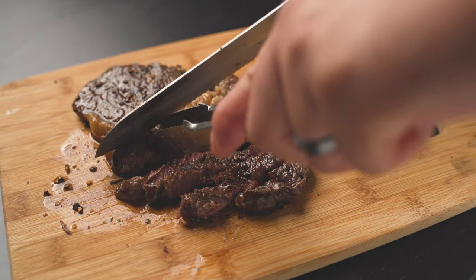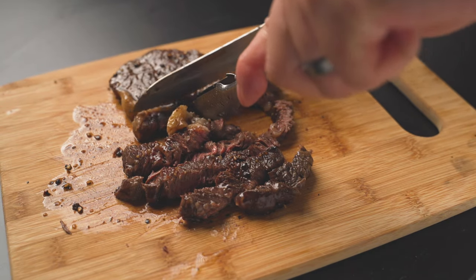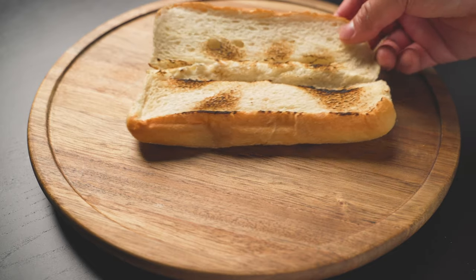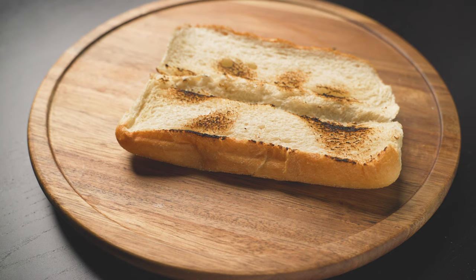Next, reheat the leftover steak in a pan, a microwave, an oven, or a candle, or whatever, and slice it up real good. Then get a small hero because we all need one — preferably one that has seen some battle over flame or in a toaster.